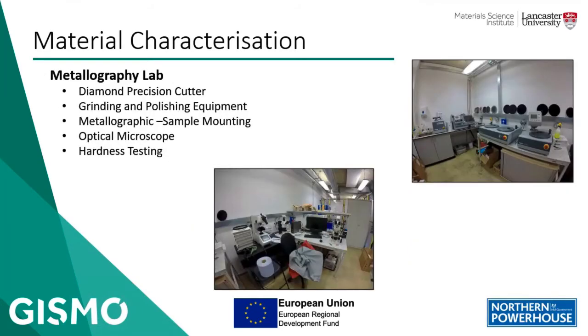We also have a metallography lab to analyze the macroscopic structure of materials and determine bulk properties. This typically involves sectioning and mounting in various polymer systems, grinding and polishing to a mirror surface, chemical or electro-etching of the surfaces, optical microscopy, and hardness testing.